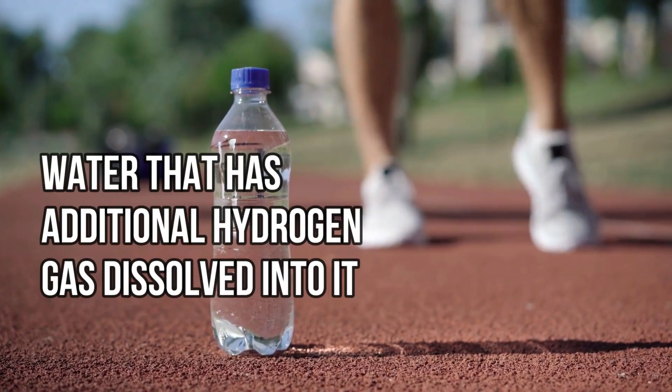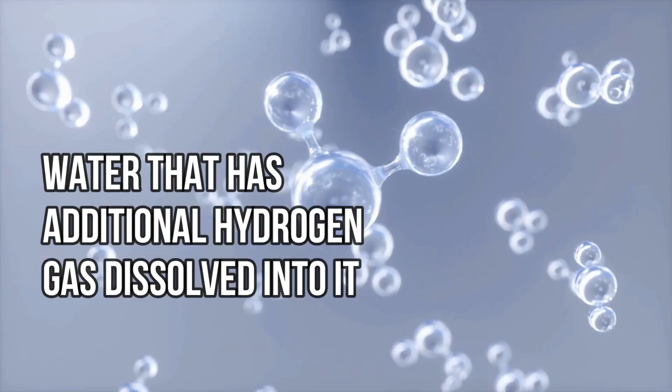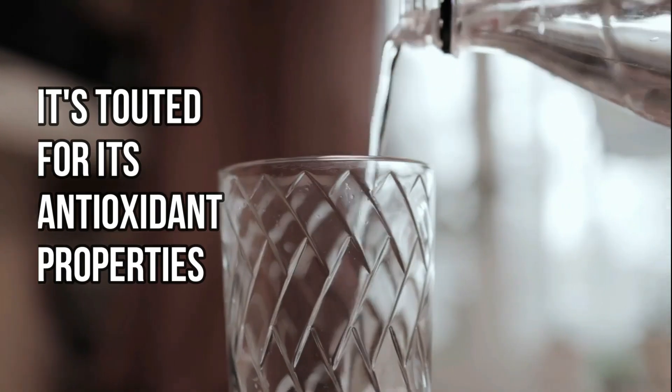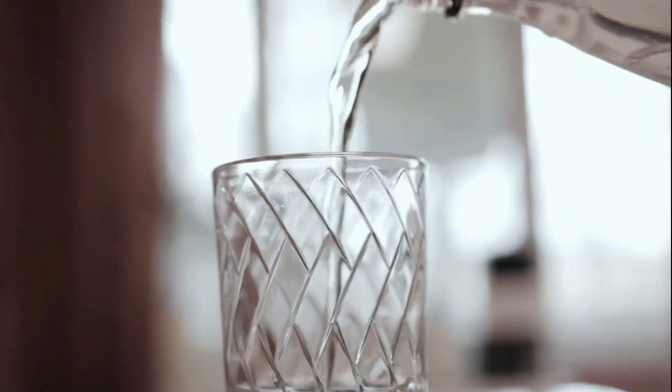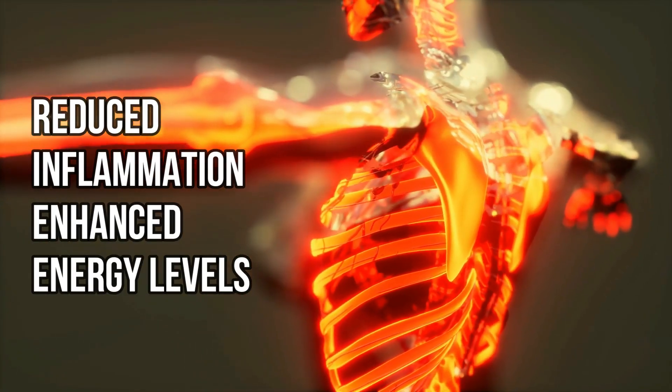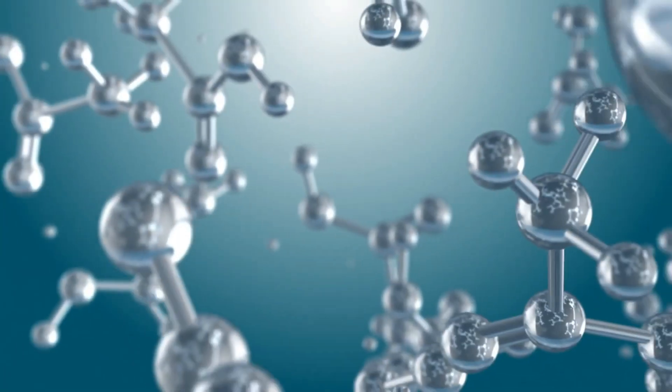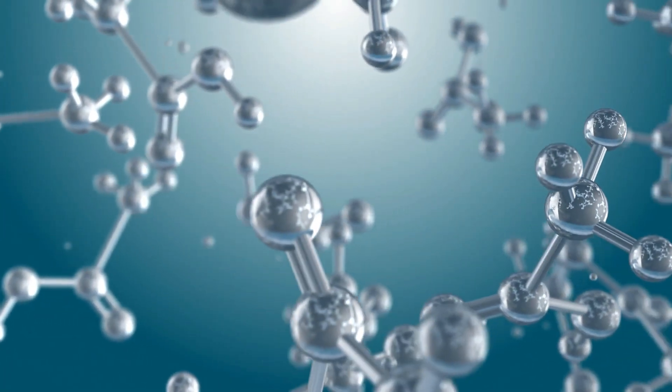Hydrogen water is simply water that has additional hydrogen gas dissolved into it. It's touted for its antioxidant properties, with proponents claiming that the added hydrogen provides health benefits such as reduced inflammation, enhanced energy levels, and improved recovery after exercise. But what makes this molecule so special?